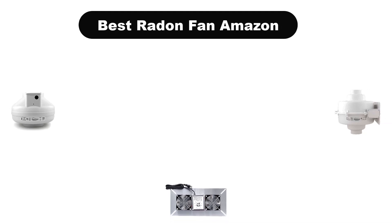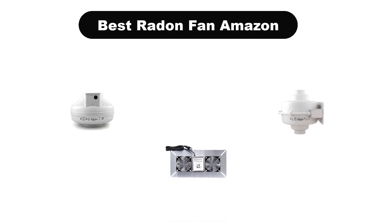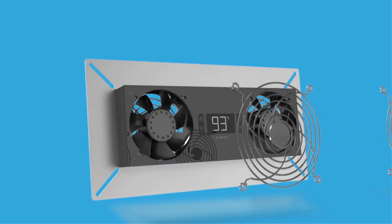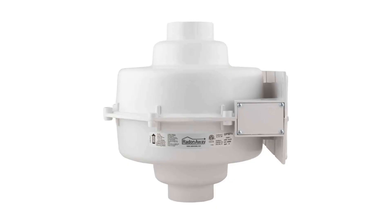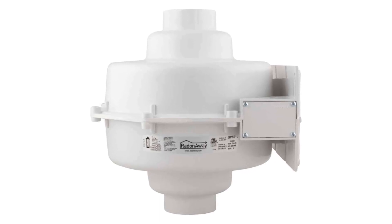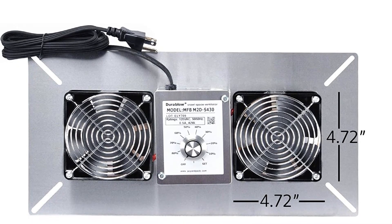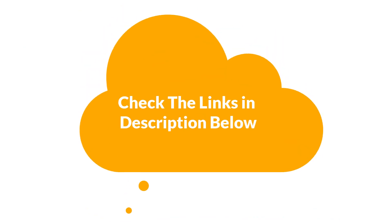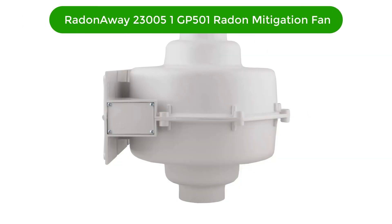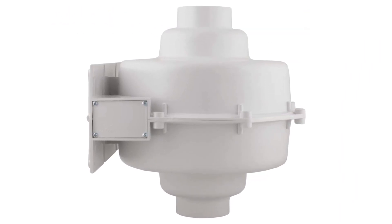Hello guys, today we are going to cover five best radon fans in the market, which are the best for you considering some valid reasons that you might miss out without watching this video. Here we are going to give you an impartial review to help you find the best from a plenty of irrelevant products. For more info and updated pricing of the products mentioned in the video, make sure to check the links in the description below. Let's start. Number one, our top pick is the RadonAway 230051 GP501 radon mitigation fan.